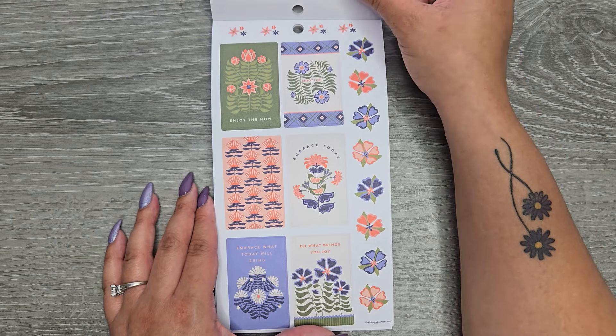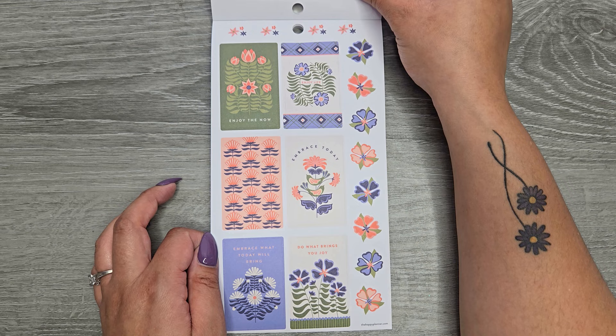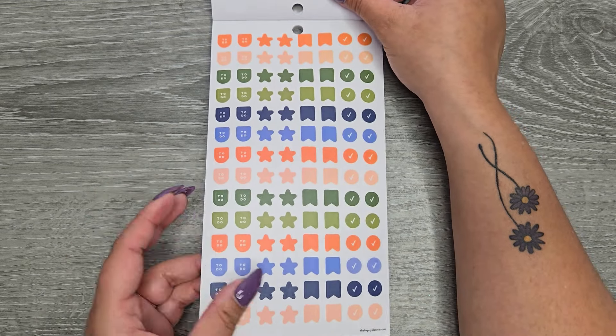Some more full boxes: 'enjoy the now,' 'enjoy life,' 'embrace today,' 'embrace what today will bring,' and 'do what brings you joy.' These are on clear sticker paper.